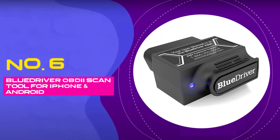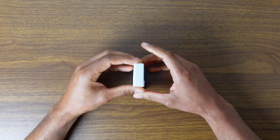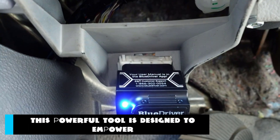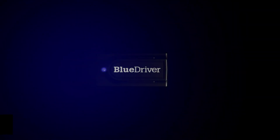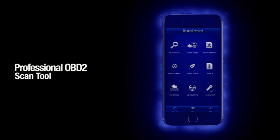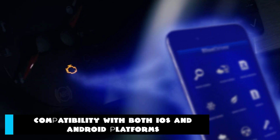Number 6: BlueDriver OBD-II Scan Tool for iPhone and Android. Revolutionize the way you diagnose and maintain your vehicle with the cutting-edge BlueDriver Bluetooth Pro OBD-II Scan Tool. Whether you're an avid car enthusiast or a regular driver, this powerful tool is designed to empower you with real-time insights into your vehicle's health, directly from your iPhone or Android device.